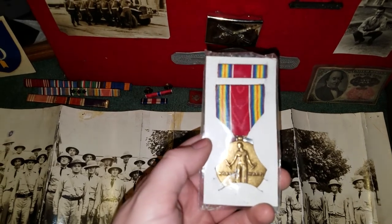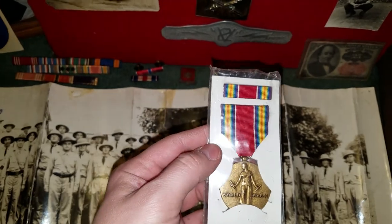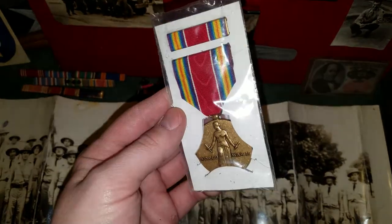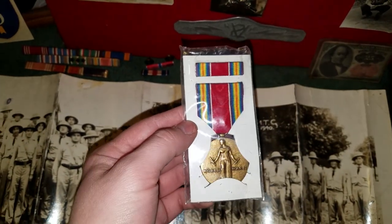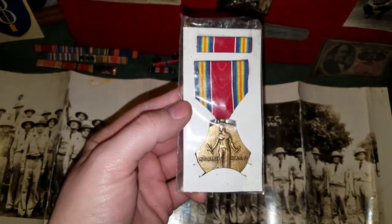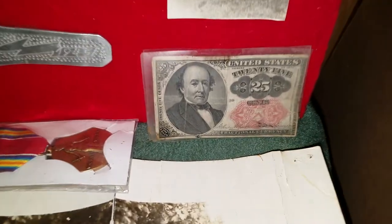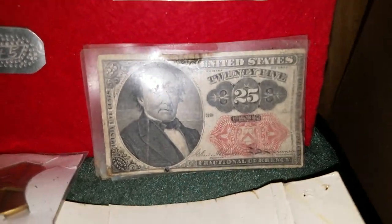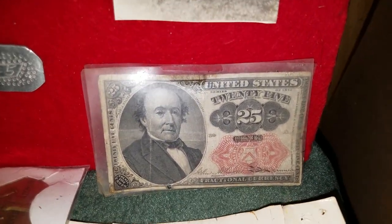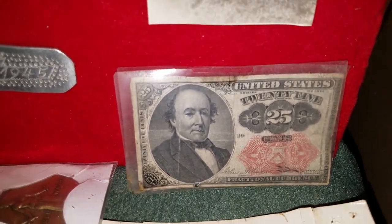This is a World War II Victory Medal, a replacement that we ordered. I never took it out of the packaging. Interestingly enough, my great-grandparents were also entitled to this, and it is also missing. But I believe I will hang it up with the rest of my medals here. Just a cool little 25-cent paper piece, fractional currency, that belonged to my grandfather — he had it laminated, so we keep it with his effects.